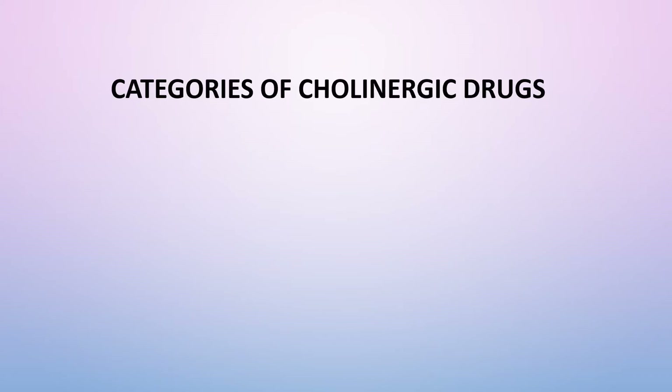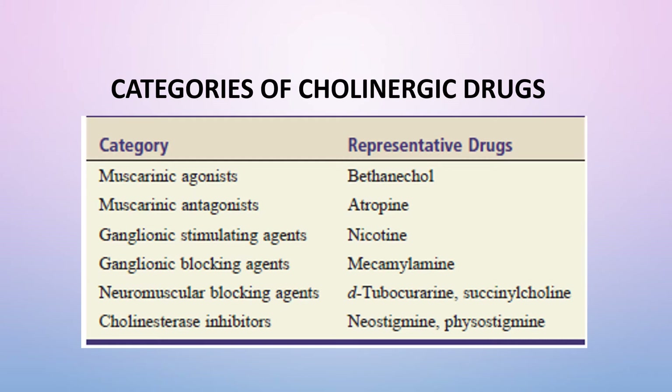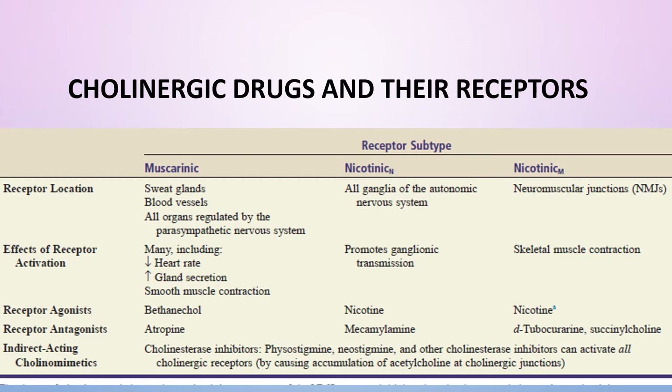There are six categories of cholinergic drugs, shown in a table along with representative agents. The muscarinic agonists, represented by bethanechol, selectively mimic the effects of acetylcholine at muscarinic receptors. The muscarinic antagonists, represented by atropine, selectively block the effects of acetylcholine and other muscarinic agonists at muscarinic receptors. The three major subtypes of cholinergic receptors are muscarinic, nicotinic N, and nicotinic M.